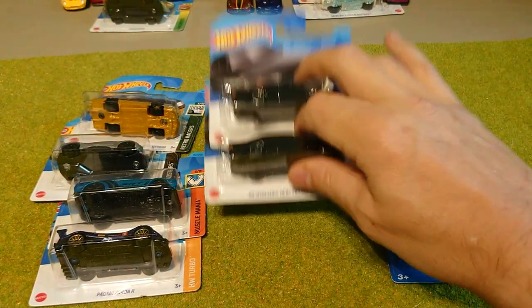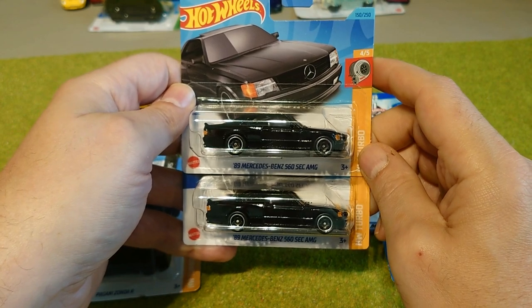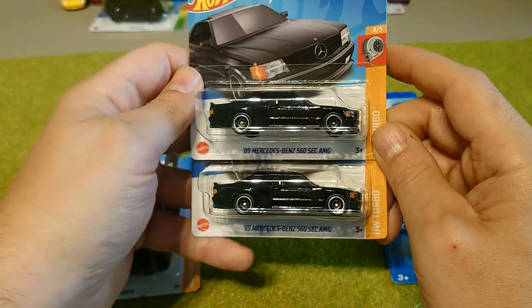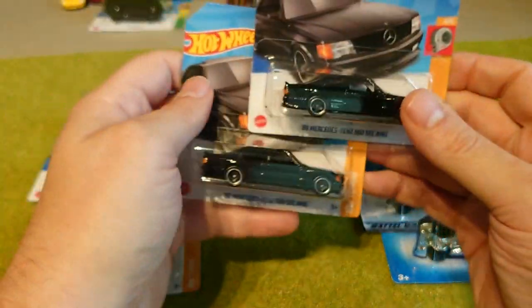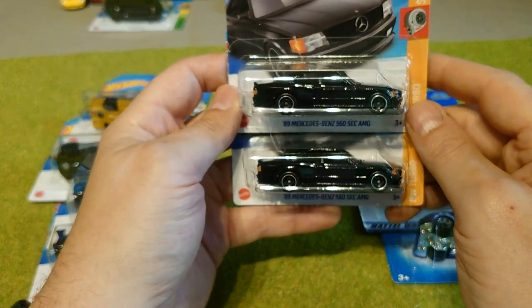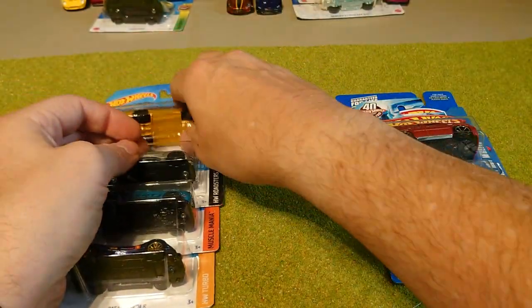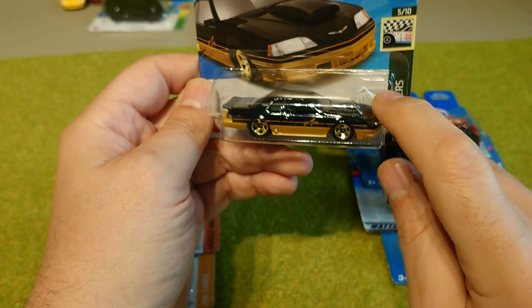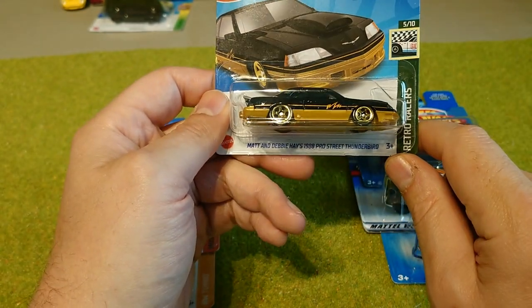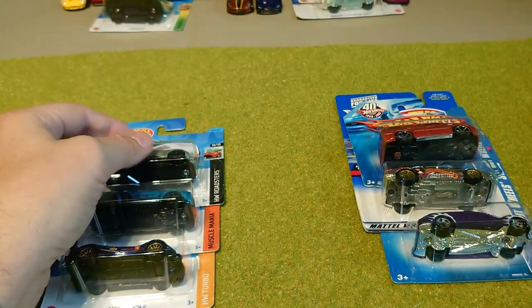People are going crazy for these. I've already sent three to America for Scoop at Poverty Hollow. It's the 89 Mercedes-Benz 560 SEC AMG, and I've got two of those. One will get opened and raced at some point, and the other will stay in packaging for later use. I've got several versions of the Matt and Debbie Hayes 1988 Pro Street Thunderbird — those pink ones. There are all sorts of different colours of that one, so I'm keeping a load of them.